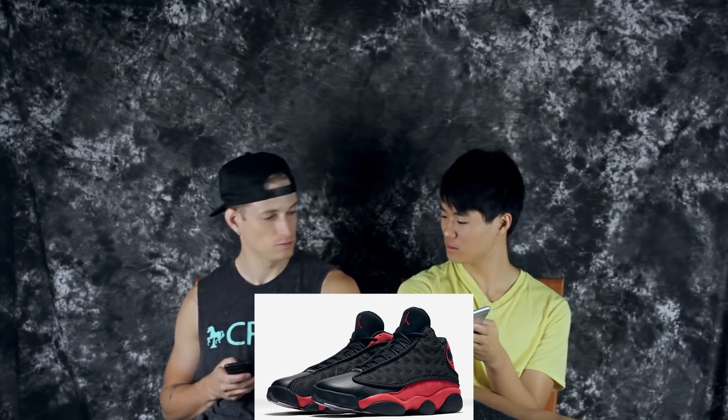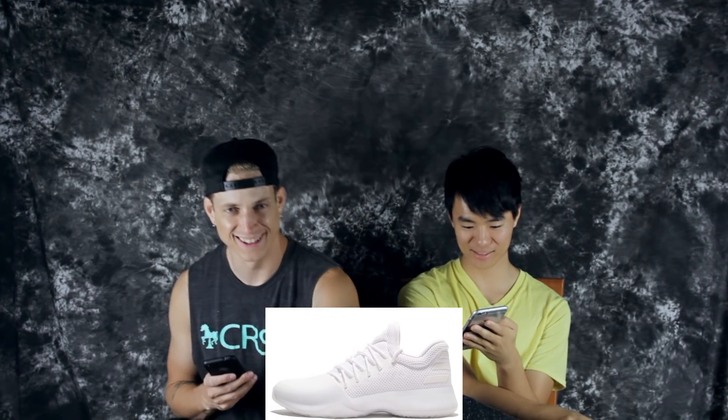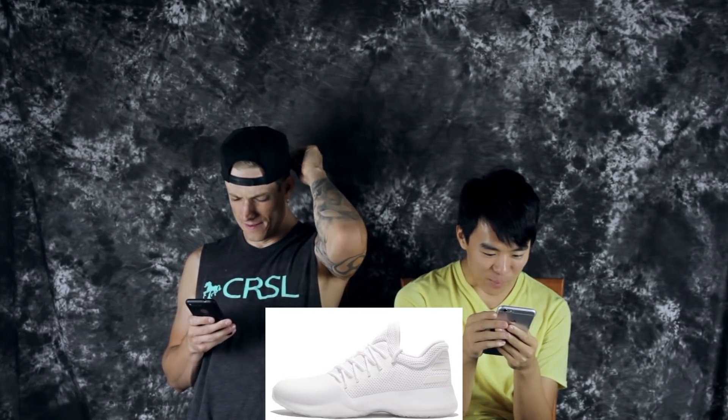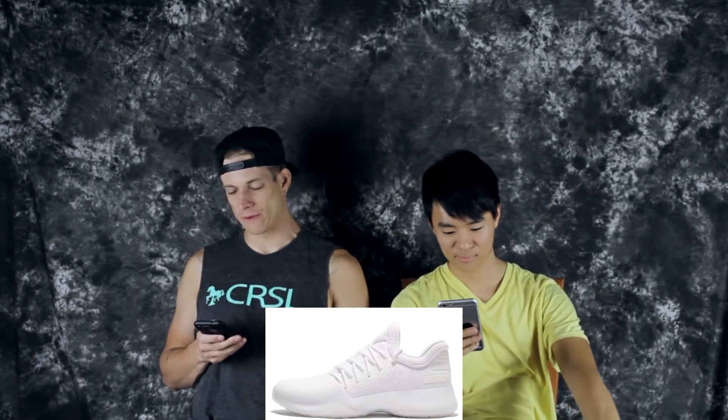Also on the 19th is the Harden Vol. 1 Yacht Party — those are kind of clean, triple white. It looks like a leather toe though, I don't really know about it. Also on the 19th, the Kyrie 3 Aqua — these are sick. We said this was gonna come out a month ago. Is this the Aqua or the Tiffany colorway? Tiffany is more of a greener tint.